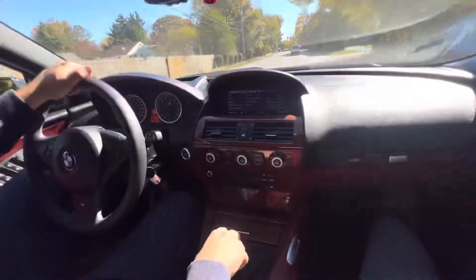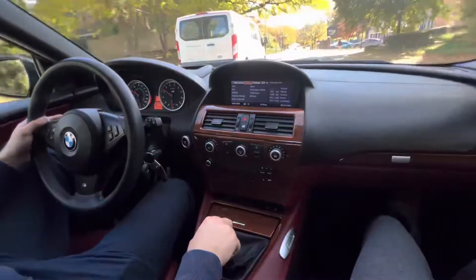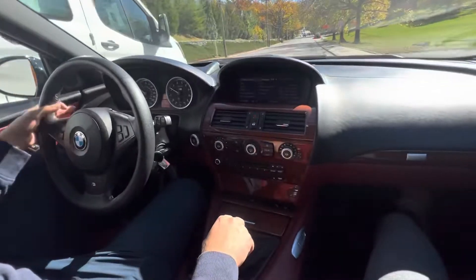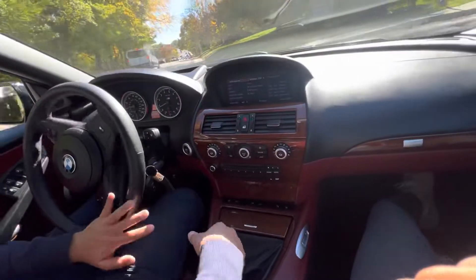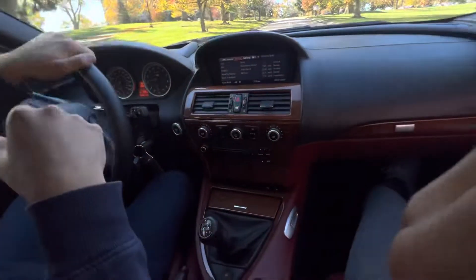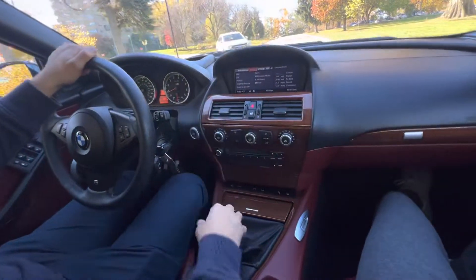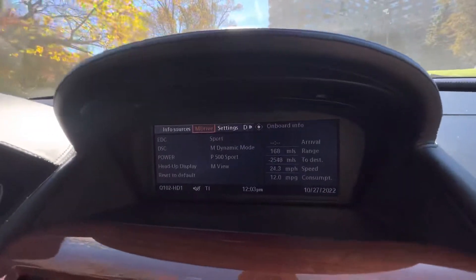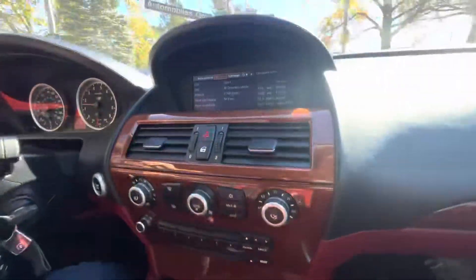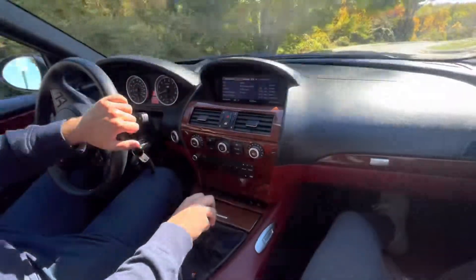The car drives straight as an arrow — no vibrations, no alignment issues, nothing like that. Super quiet, smooth drive. I would say this car is ready to be added to anyone's collection; nothing is needed to bring it up to spec. It's a ready-to-go car, which is always awesome. There you have your M Drive system — P500 Sport, M View heads-up display, EDC on Sport. Overall great driving experience. Thanks for watching.